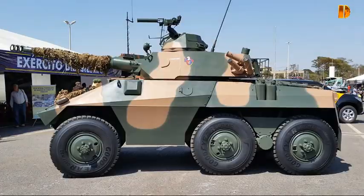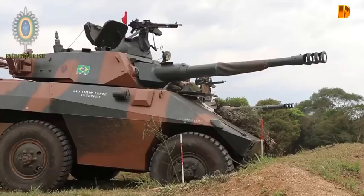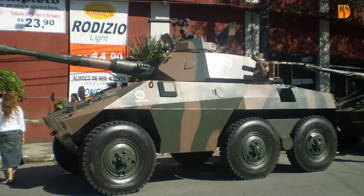Le Cascavel partage de nombreux composants avec l'EE-11 ou Routou, son homologue de transport de troupes blindées. Tous deux sont entrés en production en 1974 et sont maintenant exploités par plus de 20 nations en Amérique du Sud, en Afrique et au Moyen-Orient. Les droits sur le dessin ont également été vendus aux États-Unis par l'intermédiaire de la FMC Corporation. Environ 2767 Cascavel et Urutu ont été fabriqués avant que NGSA cesse ses activités en 1993.